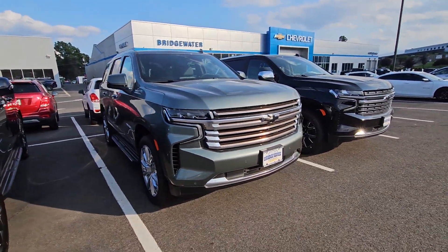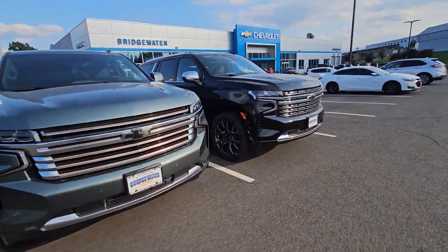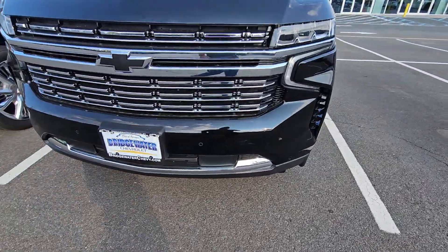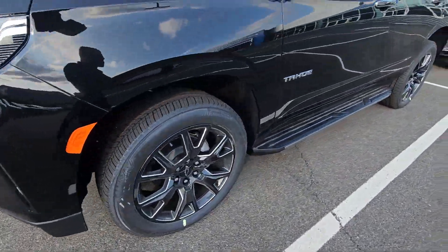Take a look — very rare, gorgeous color, High Country. And then we have a Premier with the blackout package with the black bow ties, the front sensors, and the 22-inch blacked out wheels.